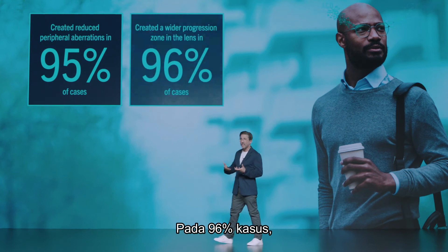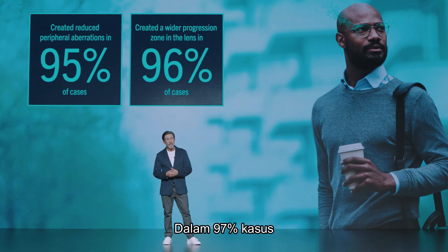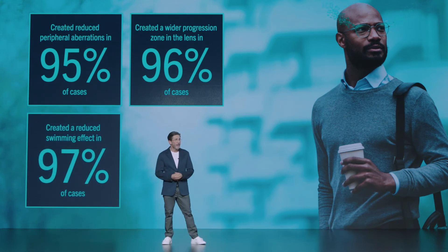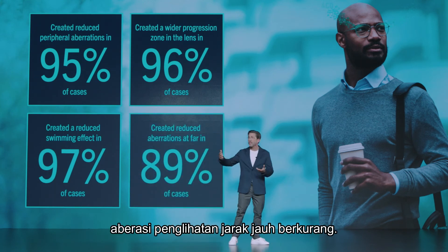In 96% of cases, they created a wider progression zone in the lens. In 97% of cases, they created a reduced swimming effect. And in 89% of cases, they created reduced aberrations at far.